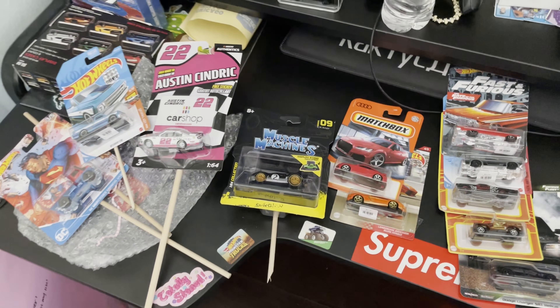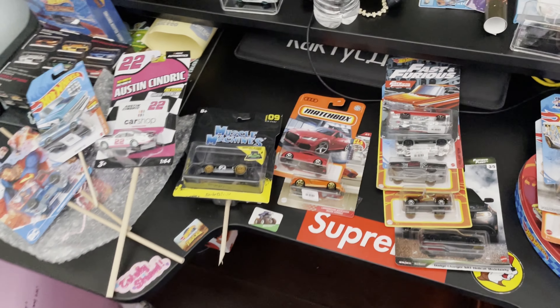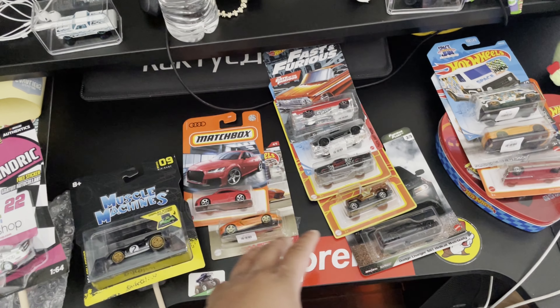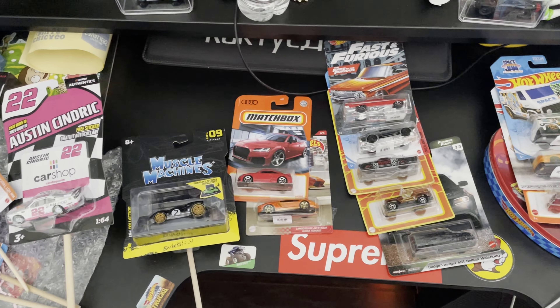Alright guys, this is all that my wife got me — shout out to her for being such an amazing human being. Shout out to her for being such an amazing person, I love her to death and I love that she supports my addiction over here. If you're watching this, love, I love you — thank you, just know I appreciate you.